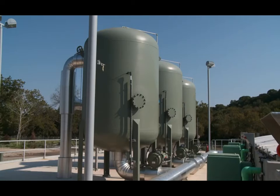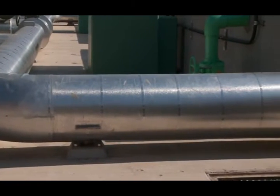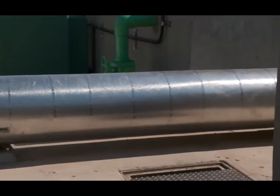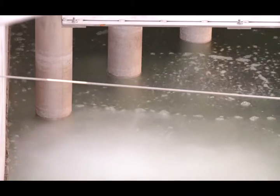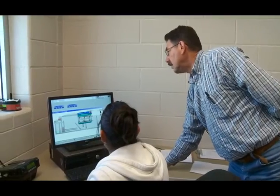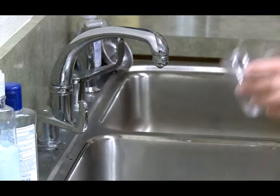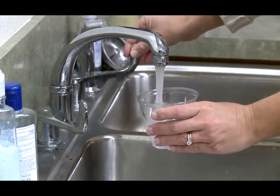The use of dissolved air flotation to treat drinking water is a new application of proven technology. Although this technology is used in over 300 water treatment plants throughout Europe, Waco's plant is just the fourth DAF plant in the United States. Five tests of the technology were conducted over several years to ensure the drinking water produced for our community would be exceptional.